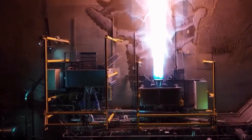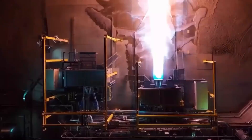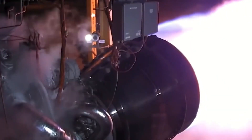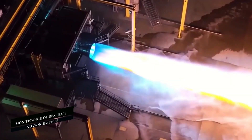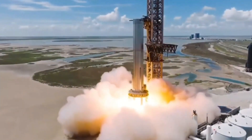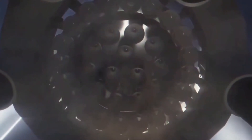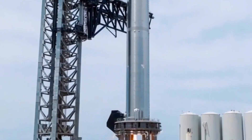The increased fuel storage capacity made possible by the Raptor V3 engine would provide SpaceX with the necessary resources and flexibility to support the Artemis 3 mission successfully. By exploring the potential applications and implications of Starship's increased payload capacity, we gain a deeper understanding of the significance of SpaceX's advancements, establishing a foundation for more ambitious missions in the future.